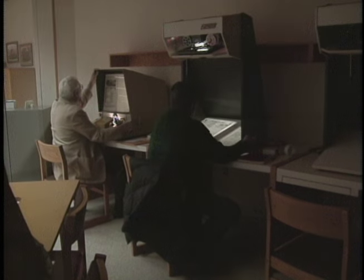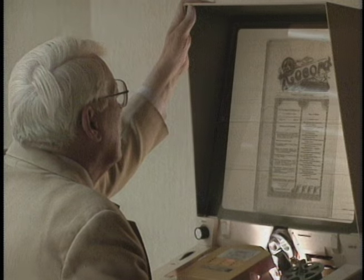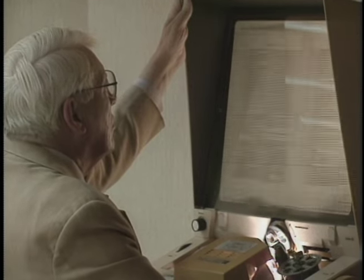Anyone can use the materials that we have, and we're open five days a week from eight to five.